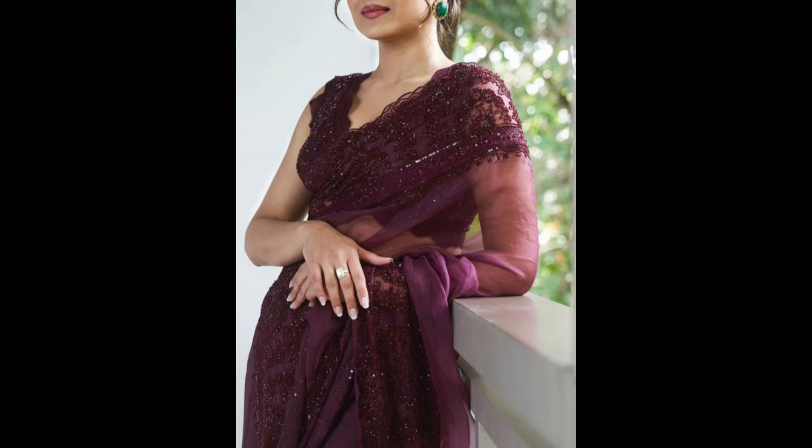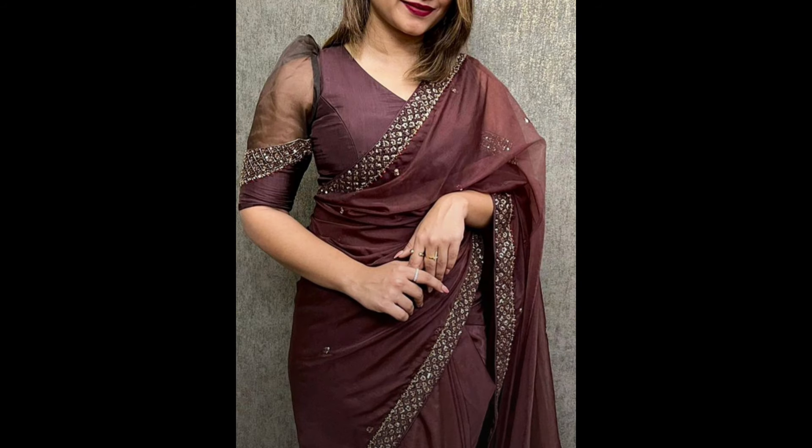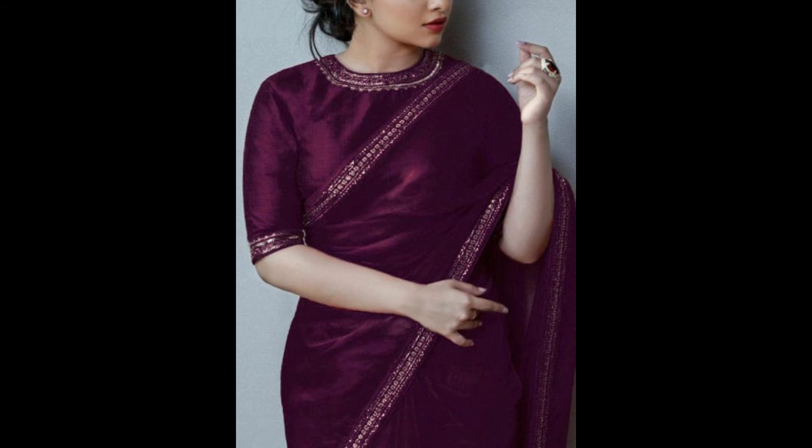Sarees with intricate lace borders add a touch of femininity and grace, providing a delicate and romantic look. Sarees embellished with sequins and mirrors add sparkle and a glamorous touch to the overall look. Sarees adorned with stones and crystals create a dazzling and appealing appearance, often chosen for weddings and formal events.